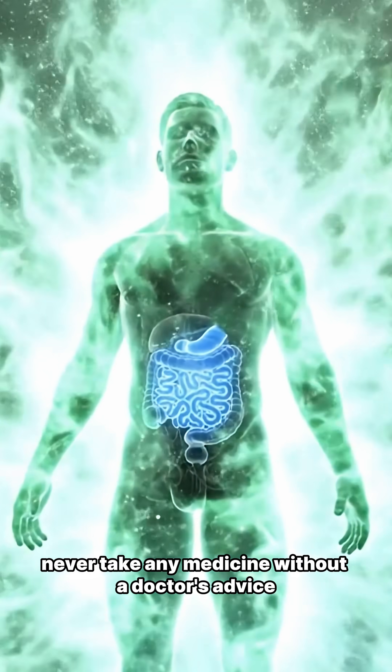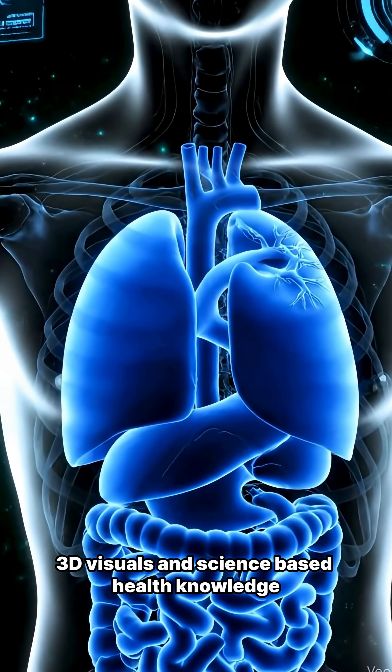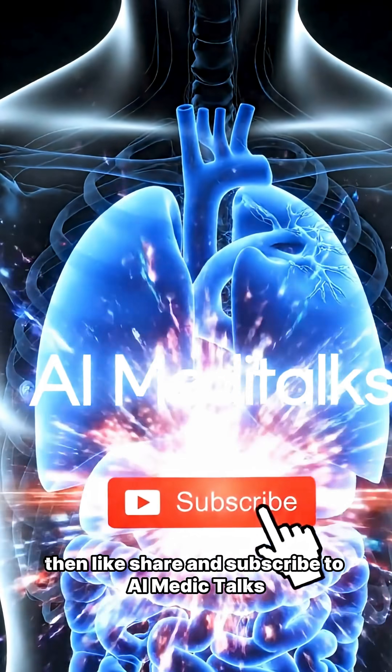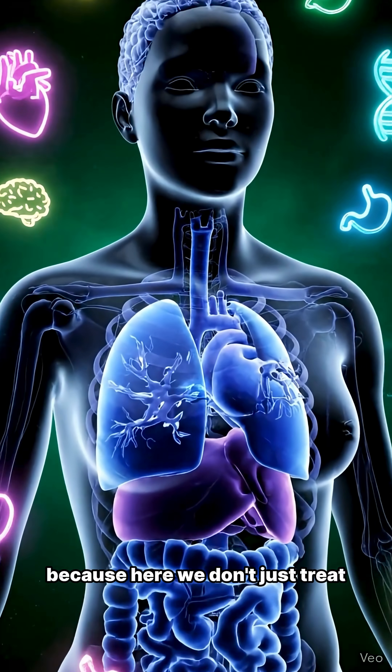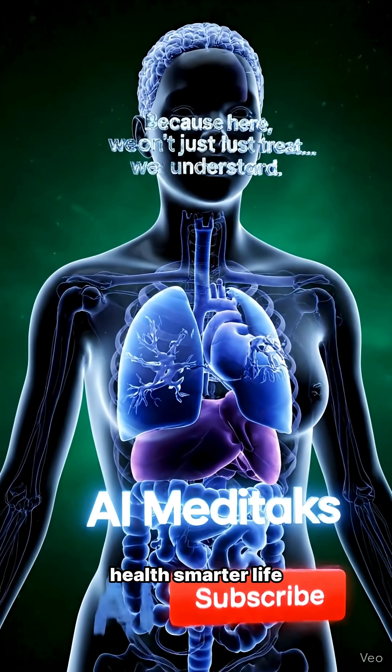And remember, never take any medicine without a doctor's advice. If you love medical 3D visuals and science-based health knowledge, then like, share, and subscribe to AI Medic Talks. Because here, we don't just treat, we understand. AI Medic Talks — smarter health, smarter life.